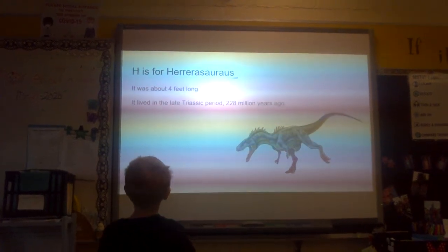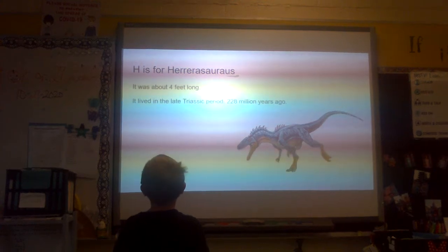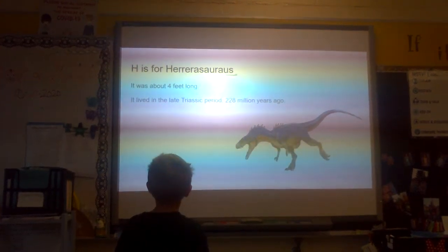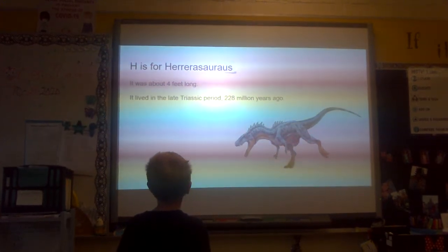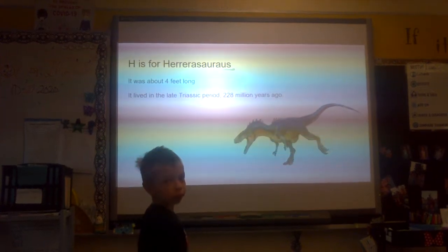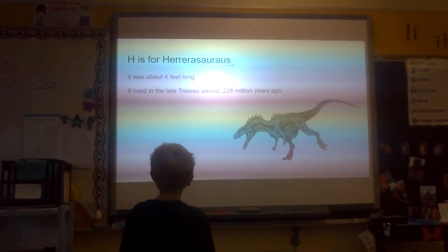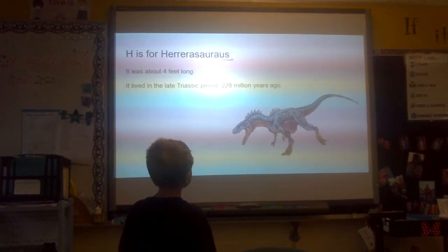H is for Herrerasaurus. It was about 4 feet long. It lived in the late Triassic period, around 228 million years ago.